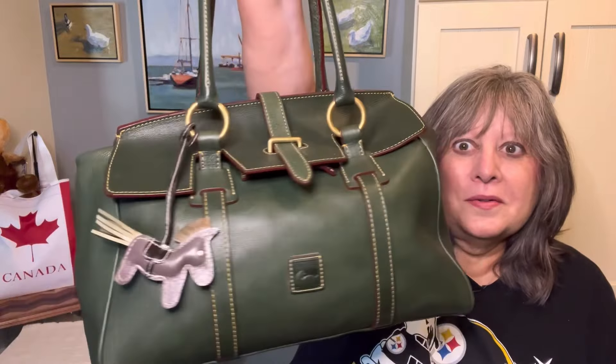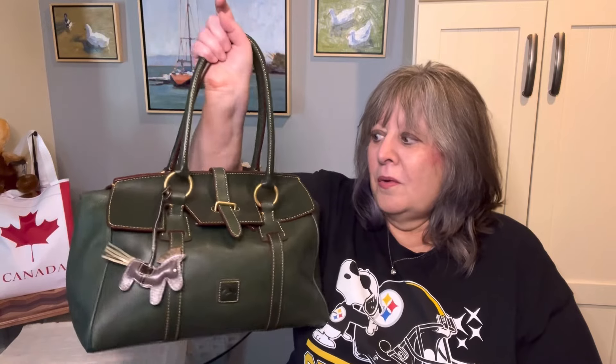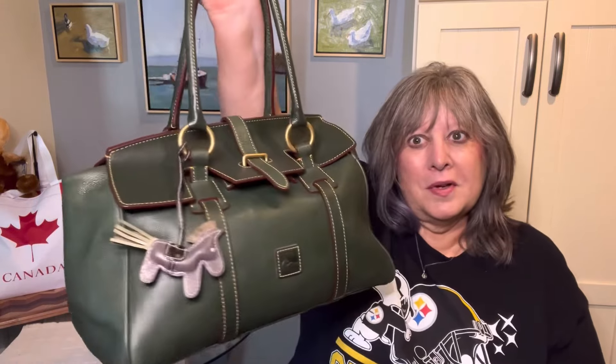I already have a Florentine Ivy satchel — it's just a different silhouette. It's my tab collar satchel, and I know for a variety of reasons I probably reach for this one more often than the large satchel. I don't need two large Florentine satchels in Ivy. I said what I said.